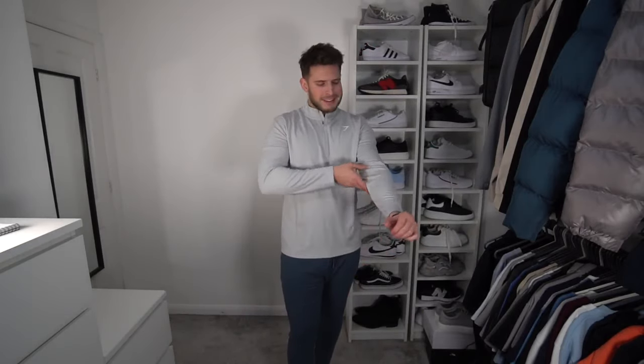Next up we've got the Arrival quarter zip in an extra large in a nice light grey colour. I would like there to be a bit of stretch in this to be honest — there's no stretch, it's just 100% polyester. It's nice, don't get me wrong, it's a nice polyester, but I definitely prefer a bit of elastane in it. It just makes it easier for the gym or if you're playing sports.